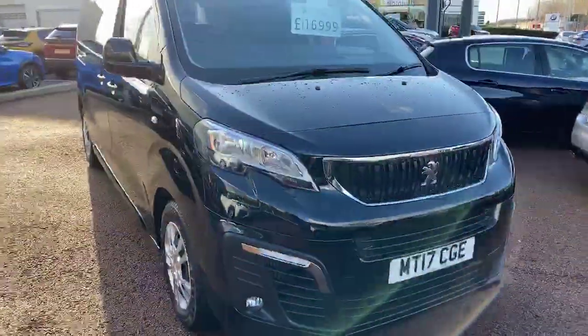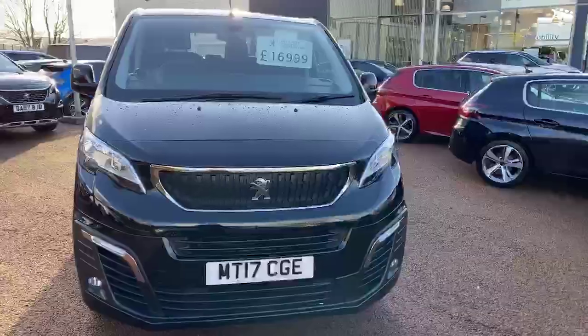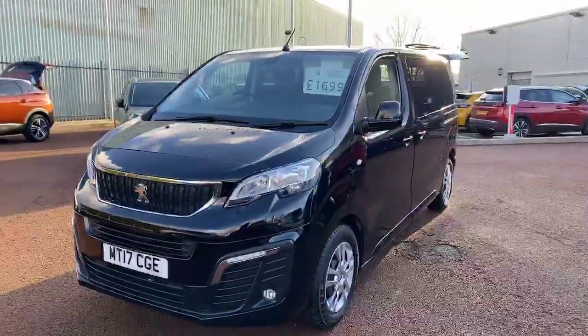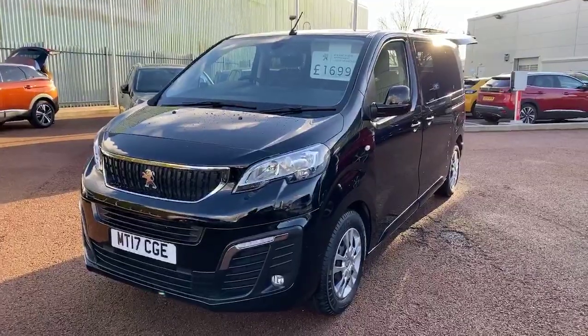If you would like any more information on this vehicle or to book in for a test drive, please contact Tom on 01244 398 600. Thank you, bye bye.